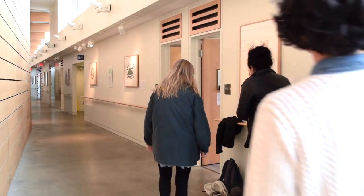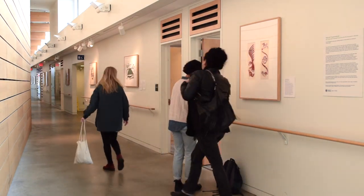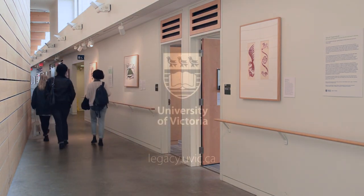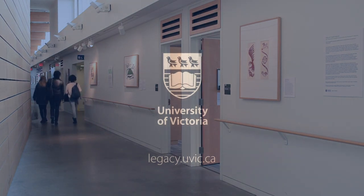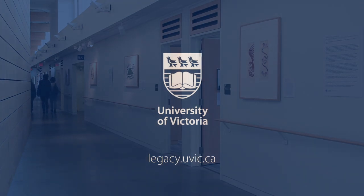Thank you for joining us. Follow our channel or drop in to visit us in person to view more of our stunning collection.